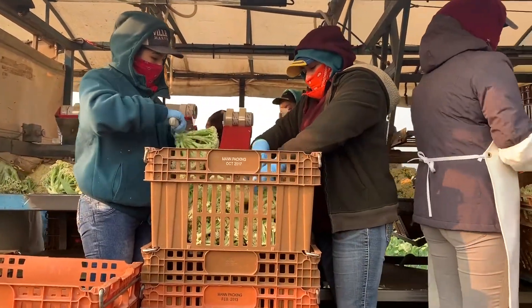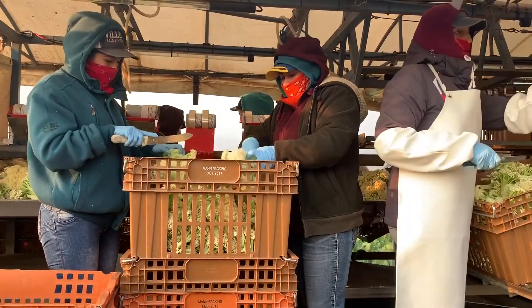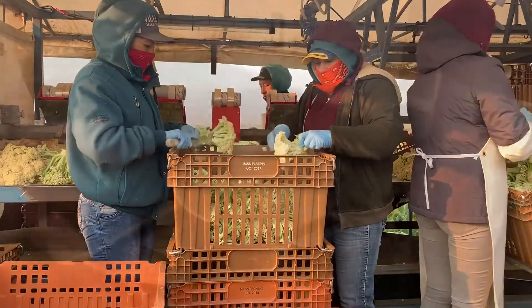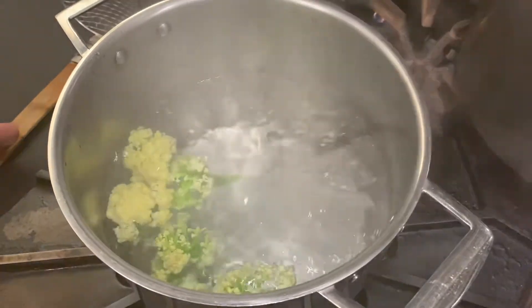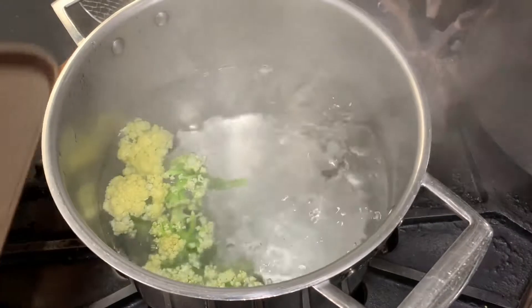Caulolini is very fascinating because there are so many different ways that you can prepare it. You can bake it, steam it, sauté it, or microwave it. It seems like every day a chef will send us an email and come up with a different type of recipe.